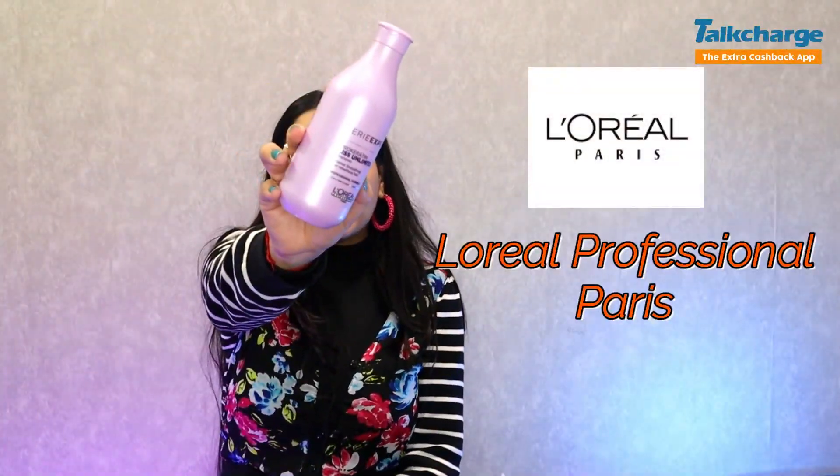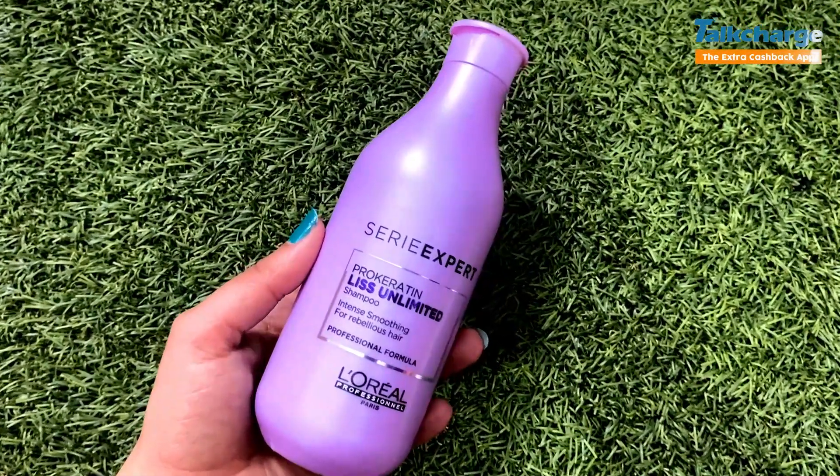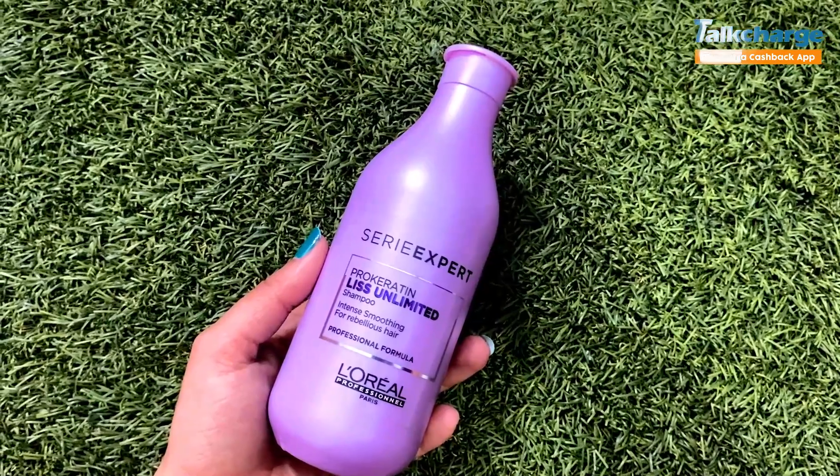Our third product is again by L'Oreal — L'Oreal Professionnel Paris. Its price is approximately ₹500 and you get a 300ml product. It deeply conditions damaged hair and both men and women can use it. It is suitable for all hair types and addresses anti hair fall, anti-dandruff, split ends, and frizz.